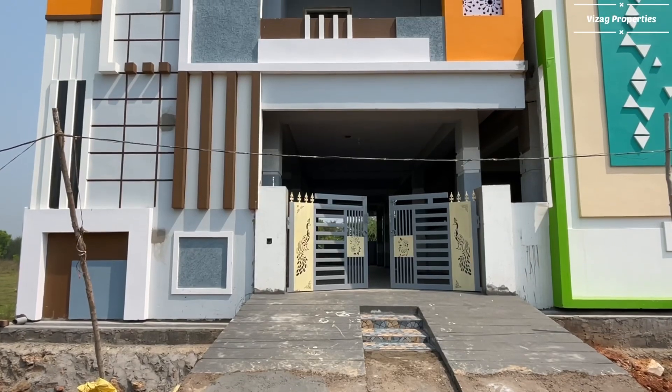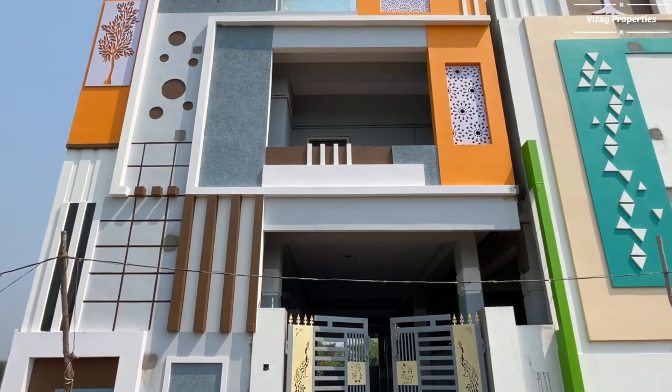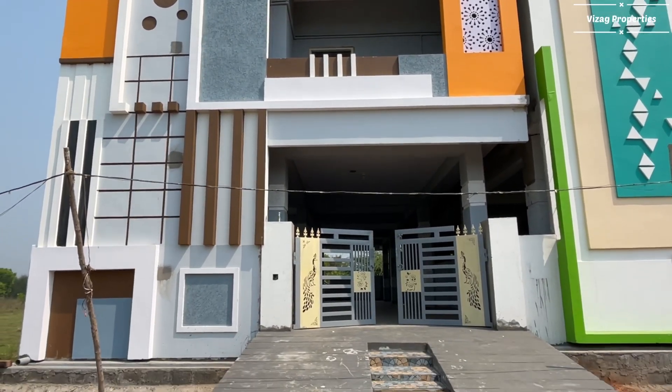This house construction is very good and super quality. Every material used is a branded material — very good quality throughout the build.